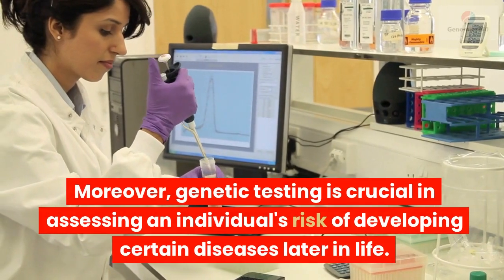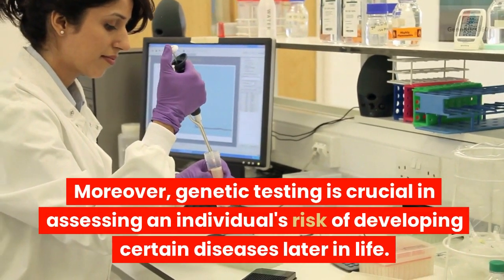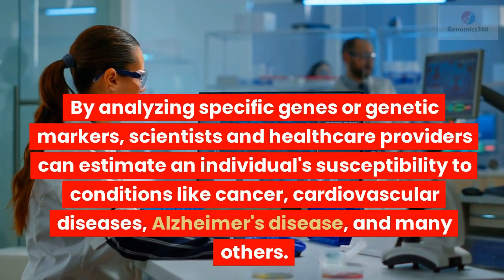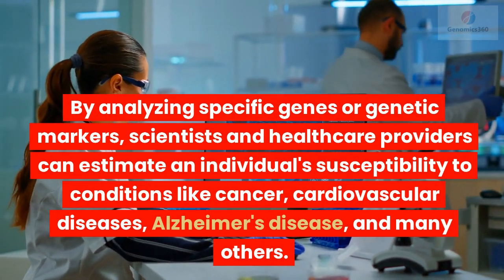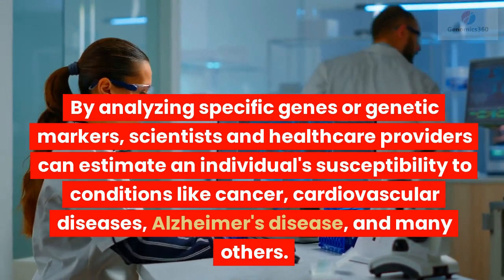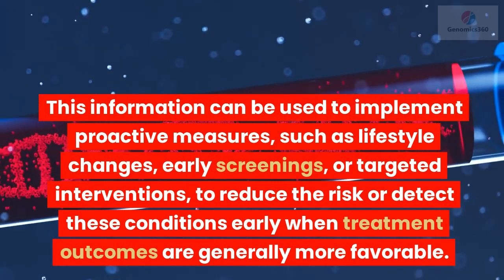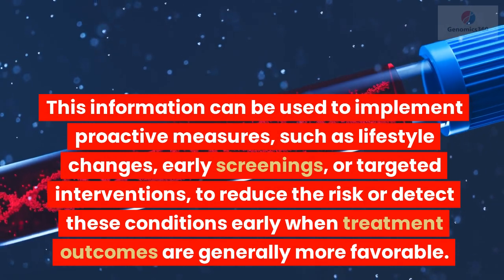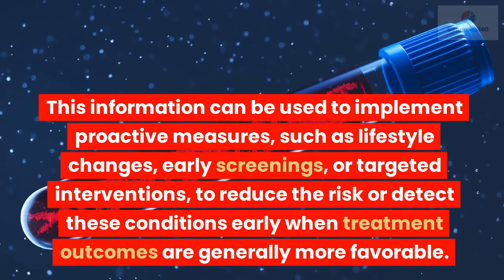Moreover, genetic testing is crucial in assessing an individual's risk of developing certain diseases later in life. By analyzing specific genes or genetic markers, scientists and healthcare providers can estimate an individual's susceptibility to conditions like cancer, cardiovascular diseases, Alzheimer's disease, and many others. This information can be used to implement proactive measures, such as lifestyle changes, early screenings, or targeted interventions, to reduce the risk or detect these conditions early when treatment outcomes are generally more favorable.